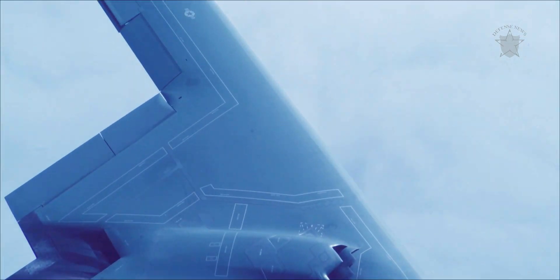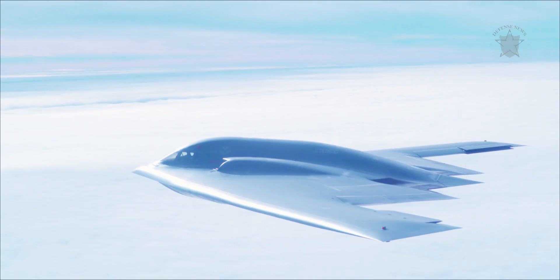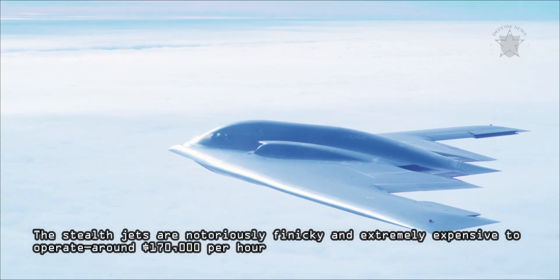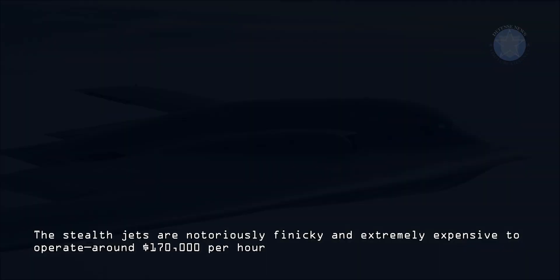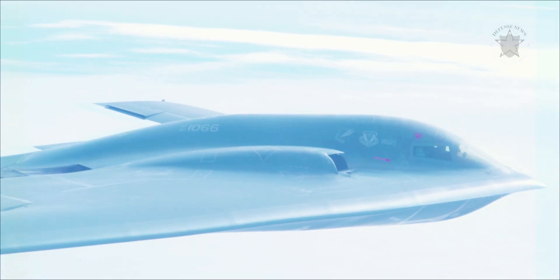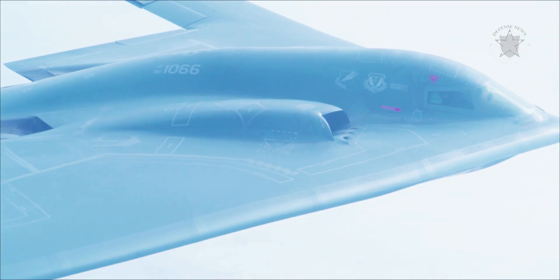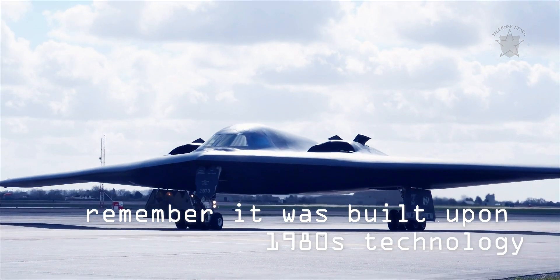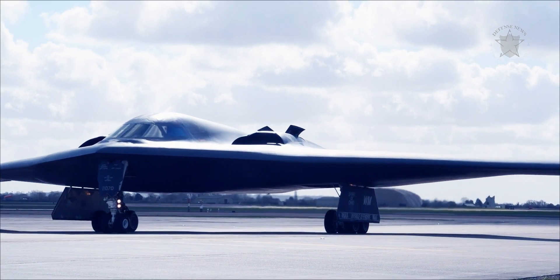Keeping the Spirit Force flying is no easy task. The stealth jets are notoriously finicky and extremely expensive to operate — around $170,000 per hour — putting it at the top of the per-hour flight cost rubric for the Air Force's inventory. Parts obsolescence, remember it was built upon 1980s technology, and its tiny fleet size conspire against its readiness.